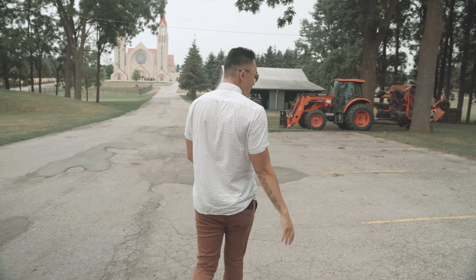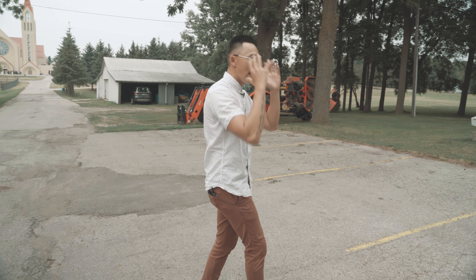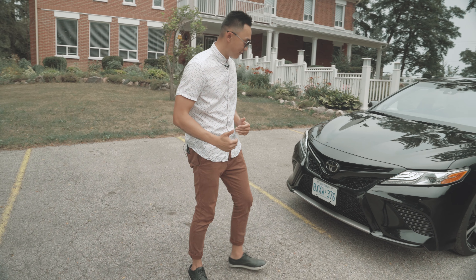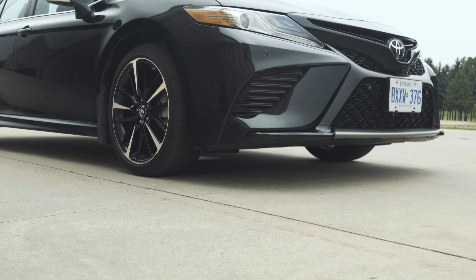Now taking a look at the exterior of the car, you'll notice a brand new front bumper, brand new rear bumper, brand new everything. The XSE model has an upgraded bumper from the previous trims, giving it a more aggressive, more sporty look overall.